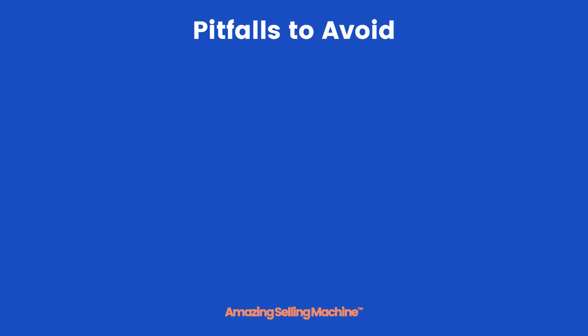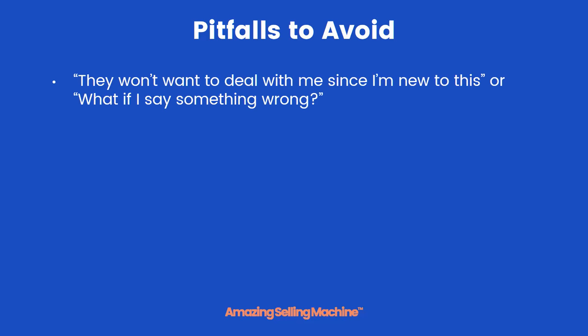Let's go over some common pitfalls to avoid throughout this entire process. The first is basically fear — the fear that your suppliers won't want to deal with you because you're new, or that you might say something wrong. There's absolutely nothing to worry about. These suppliers are simply people like you and me, looking to grow their business, and they know that one of the easiest ways to do that is to bring in new customers, which is exactly what we are to them. Besides, we're going to tell you exactly what to say to them.